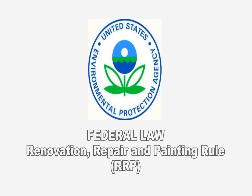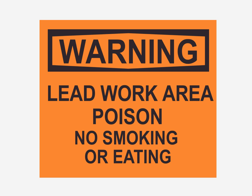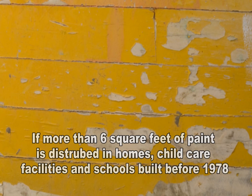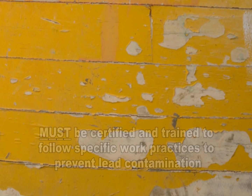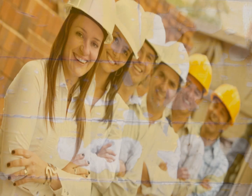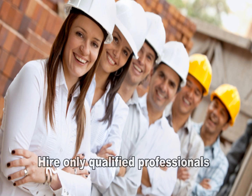Beginning April 22, 2010, federal law requires that contractors performing renovation, repair, and painting projects that disturb more than six square feet of paint in homes, childcare facilities, and schools built before 1978 must be certified and trained to follow specific work practices to prevent lead contamination. Be sure to hire a qualified firm for any projects that deal with lead in and around your home.